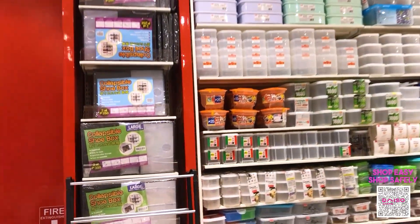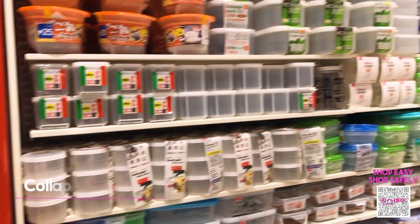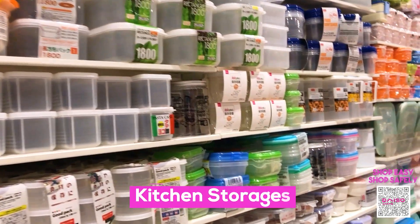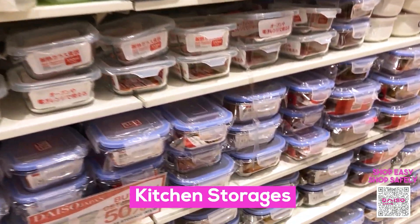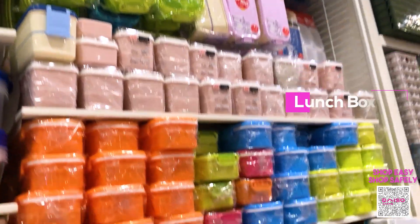First, let's check out the storage department of Taiso Japan. Over here we have collapsible shoe boxes, kitchen storage with lids, glass storages with lids, and other lunch boxes that are very kawaii.